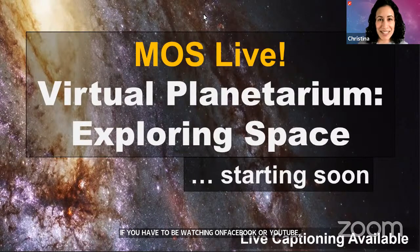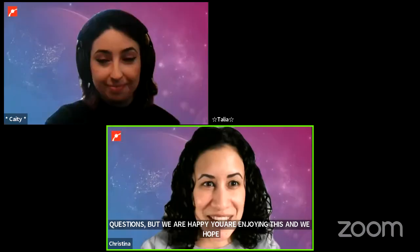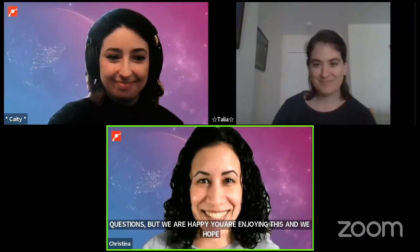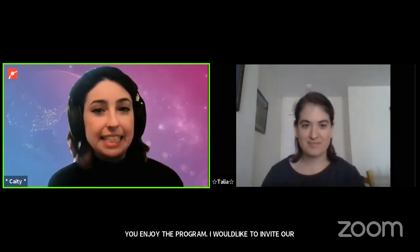I would like to invite our educators to turn on their cameras, introduce themselves, and get started. Hello everyone, my name is Katie, my pronouns are she and her, and today I'm going to be your guide as we explore space, but I can't do it alone. Hello everybody, my name is Talia, I also use she/her pronouns, and I am going to be your pilot today flying you through space.